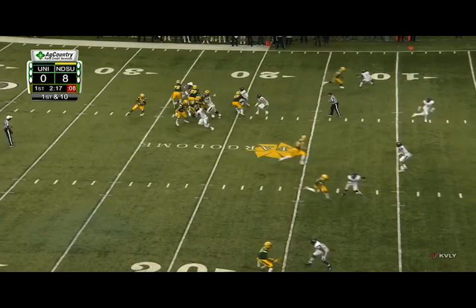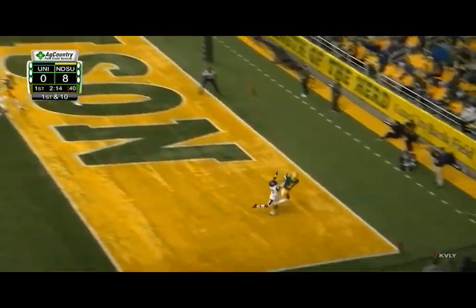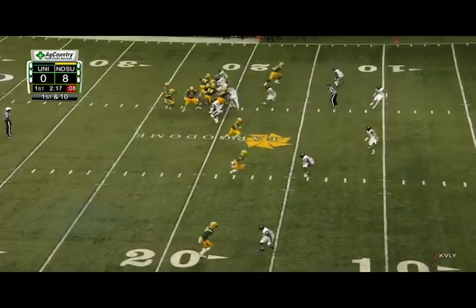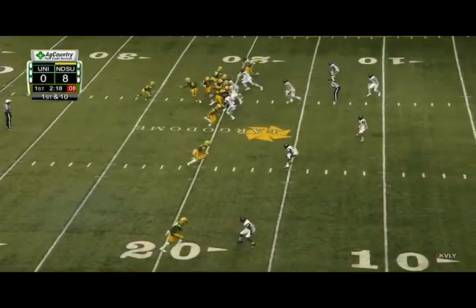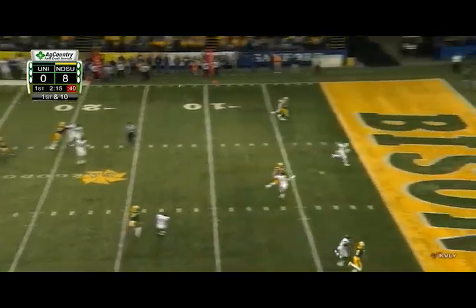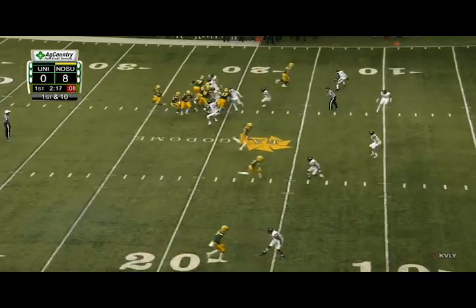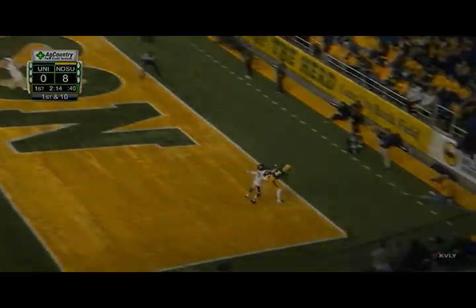Look at where North Dakota State is on the field — they're in the red zone, so this pass has to be absolutely perfect because they're running out of real estate in the back of the end zone. There's a small window to complete this pass, and Trey Lance absolutely drops a dime. Not to mention, this is coming off of a play fake, so he has to execute the fake, go completely blind to the route concepts down the field, and then get his eyes back around quickly to make this throw. This is an excellent job by Trey Lance, and stuff like this is what has me excited about him as a prospect.